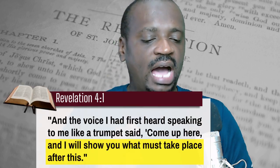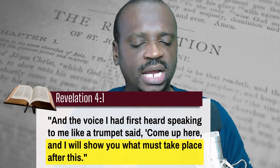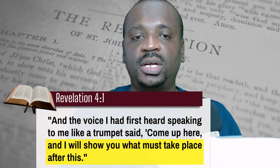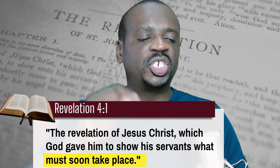But the majority of the book from chapter 4 onwards dealt with future events. In Revelation chapter 4 verse 1, the Bible says: 'After this I looked, and behold, a door was opened in heaven. And the first voice which I heard was as it were of a trumpet talking with me, which said, Come up here, and I will show you things which must be hereafter.' John also repeated this in Revelation chapter 1 verse 1: 'The revelation of Jesus Christ, which God gave unto him to show unto his servants things which must shortly come to pass.' So John makes it clear that the book of Revelation is about the future.